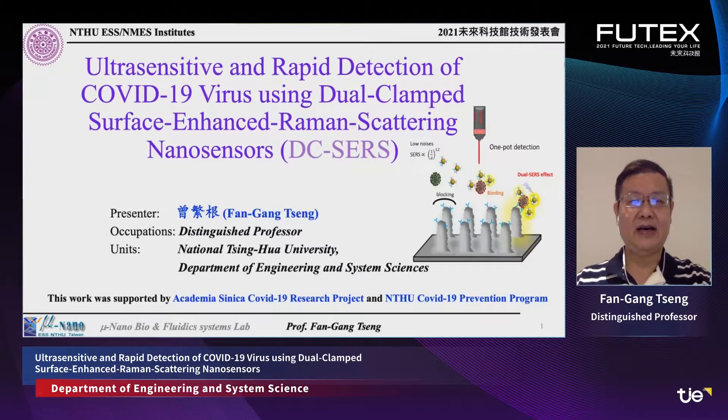Hi everybody. I'm Fengen Chen from National Tsinghua University, currently a distinguished professor in the Department of Engineering and Citizen Science. Today I'd like to share one invention from the past year about ultra-sensitive and rapid detection of COVID-19 virus using the dual-clamped surface-enhanced Raman scattering nanosensors — we call them DC-SERS sensors. This work was supported by Academia Sinica's COVID-19 research project.